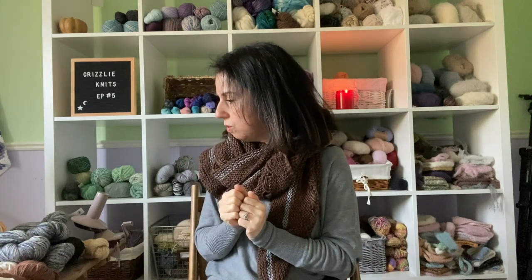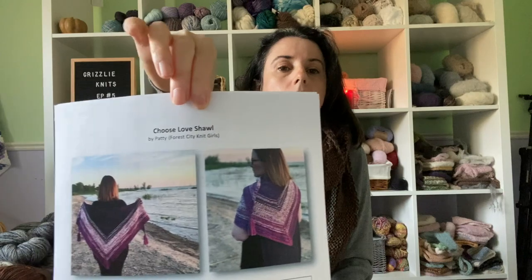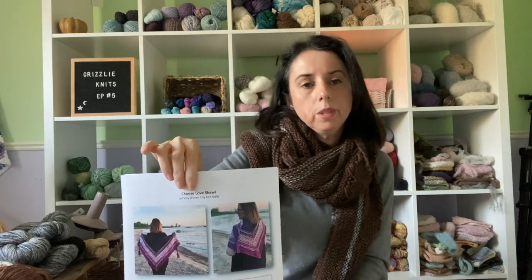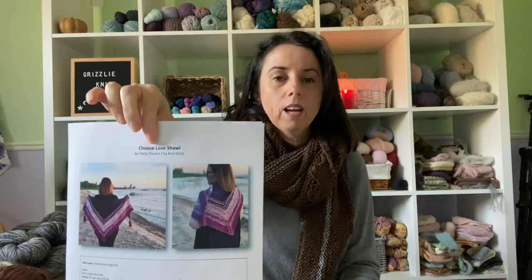Now for dream knitting — I have one thing I want to start. I found a new podcast by three ladies in London, Ontario — not too far from me — called the Forest City Knit Girls. One of them, Patty, has designed a shawl called Choose Love. It looks really pretty and uses three skeins of DK. Something I really liked is that all the profits go to the Congress of Black Women London chapter and the Black Youth Helpline. Whenever I can buy a pattern where the money goes to charity, I am all about that — so I bought it.